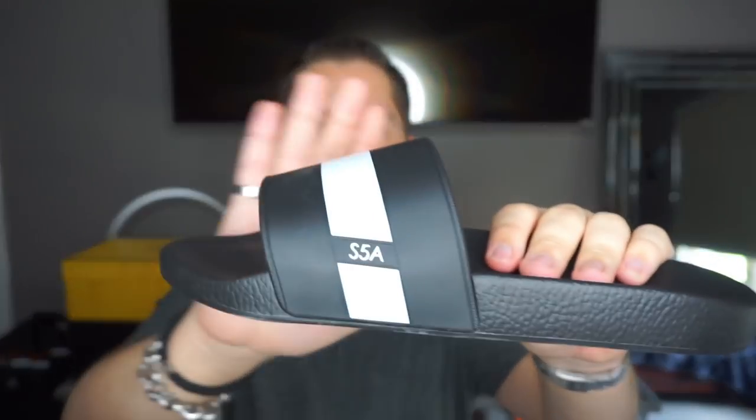I already opened these but I tried to put everything back together for the video. You can see everything was nicely packaged. We can unwrap the slides and pull them out. It's just a simple black and white slide. On the side it says 'S5A' standing for Saks Fifth Avenue. These are made in Italy. They smell very rubber-like, something you'd get from Shoe Carnival, but they are very heavy and good quality — they feel exactly like my Gucci slides, which were $210.